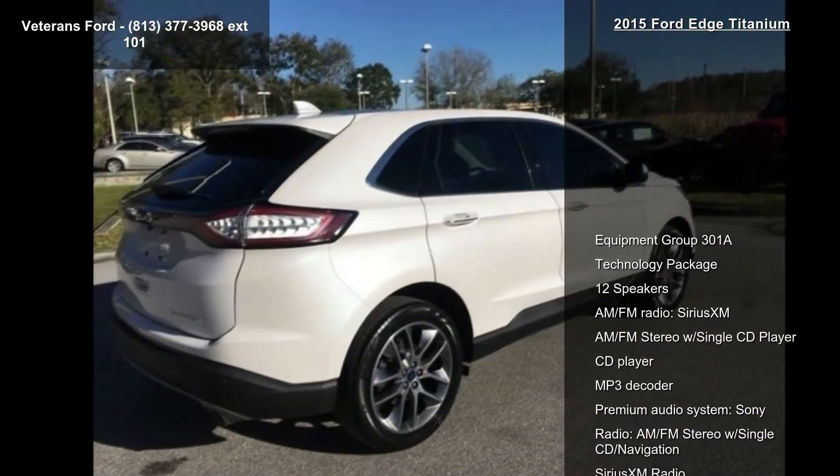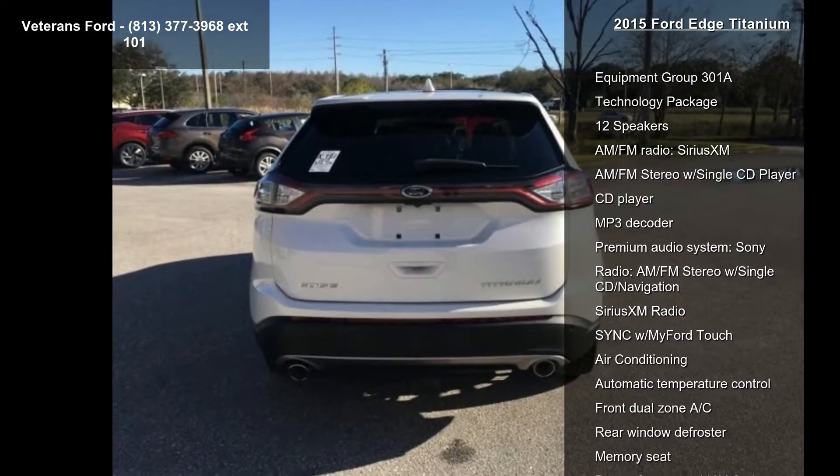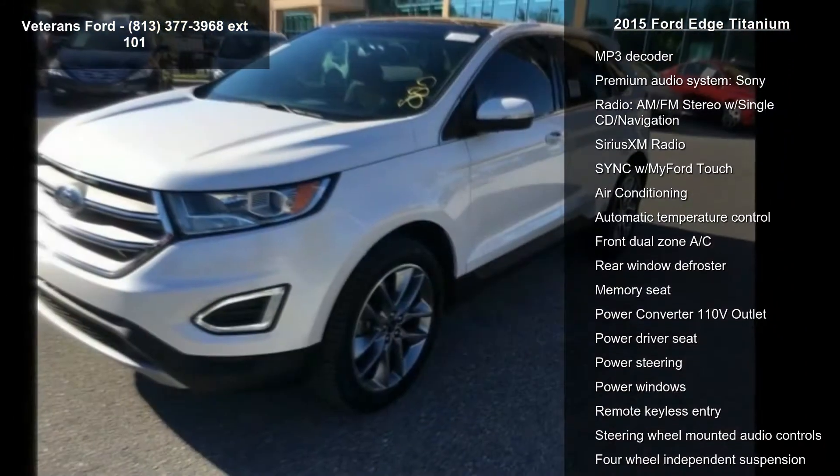This vehicle's top features include Equipment Group 301A, Technology Package, 12 Speakers, AM-FM Radio, SiriusXM, and AM-FM Stereo with Single CD Player.